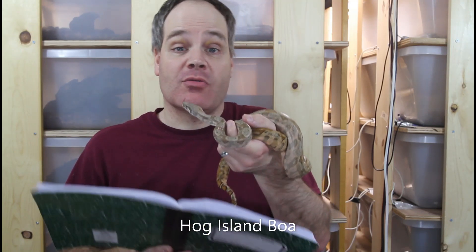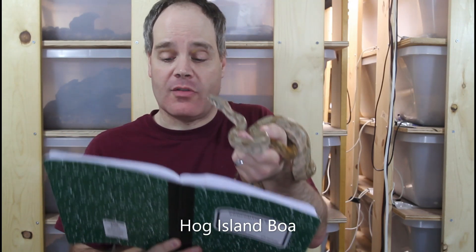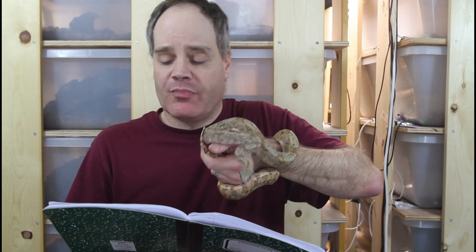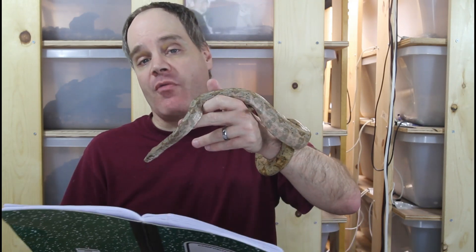Because this is a locality boa-centric channel, I picked three different locality boas to look at the price changes. The first is the hog island boa. Back in 2011, we were looking at a range of as low as $50 up to about $250. Today the current range is anywhere from $350 to $650, with an average of about $500. We had an average of about $150 back in 2011, now it's about $500 — a little more than a three-fold increase.